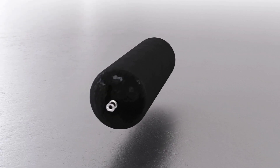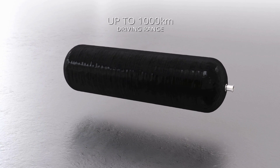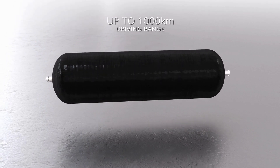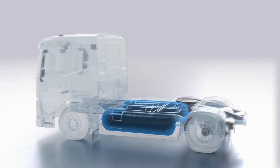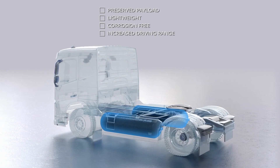Forvia XL Tank can store hydrogen gas at a pressure of 700 bars, providing a solution that is safe and offers an increased driving range. Forvia XL Tanks are located on the sides of the vehicle, preserving payload.